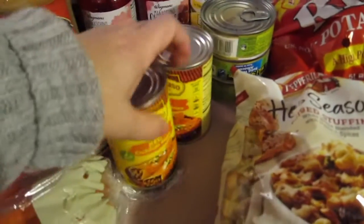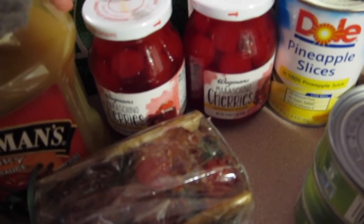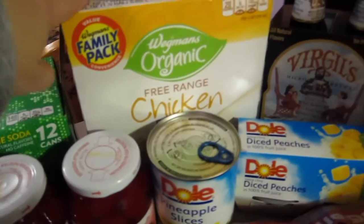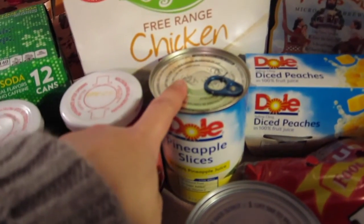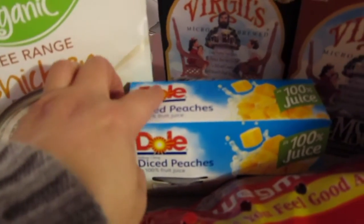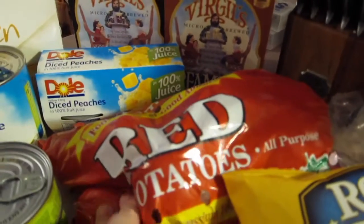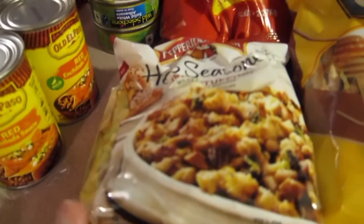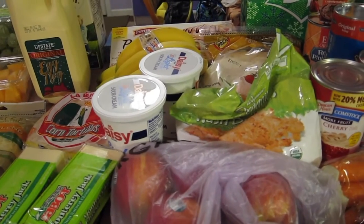We got two cans of enchilada sauce and two jars of cherries for the pineapple upside-down cake — I have to get two because the kids will snack on and eat one by themselves. We got chicken broth to make gravy and use in all sorts of recipes. There's pineapple for the upside-down cake, some diced peaches, root beer and cream soda, potatoes for mashed potatoes, tuna for sandwiches, stuffing, and pretzels. That's the Wegmans haul so far.